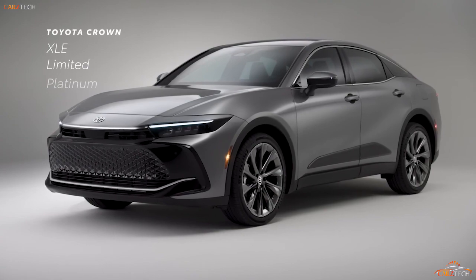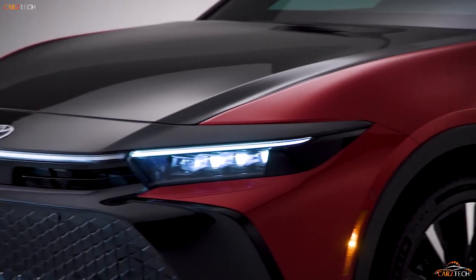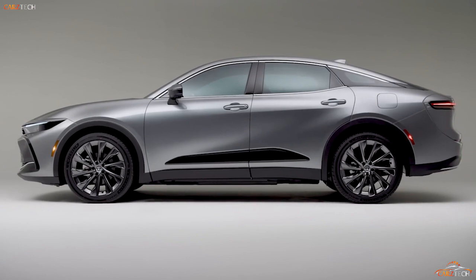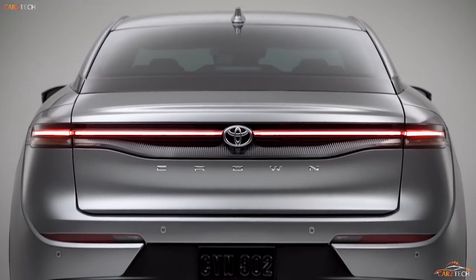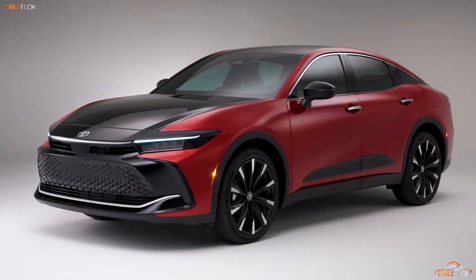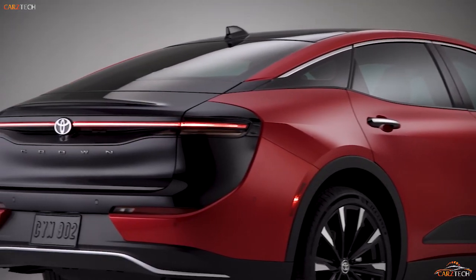All three of the Crown's trim levels provide a more luxury-oriented experience than other four-door offerings from Toyota. All Crown models have a hybrid powertrain, but only the top-spec Platinum model gets Toyota's new Hybrid Max setup, which pairs a turbocharged 2.4-liter four-cylinder with an electric motor on the rear axle for 340 horsepower. The XLE and Limited models get a less powerful 236-horsepower hybrid system using a 2.5-liter four-cylinder and three electric motors with a CVT, while the Platinum uses a six-speed automatic. All-wheel drive is standard on every trim.